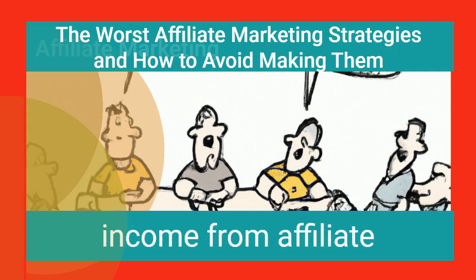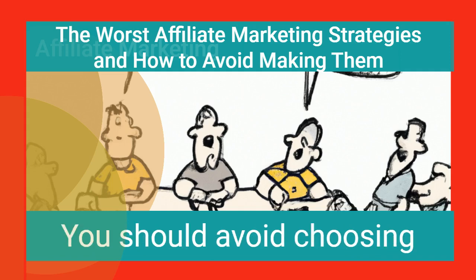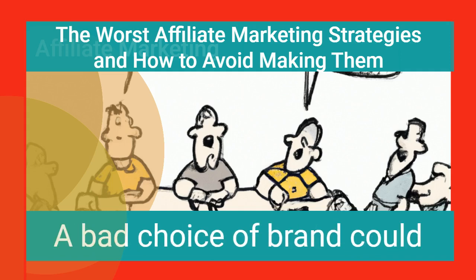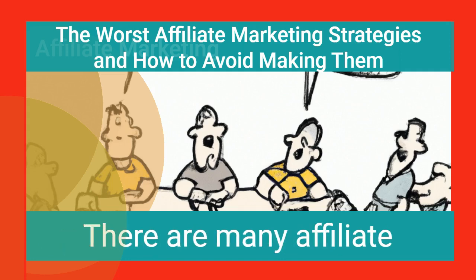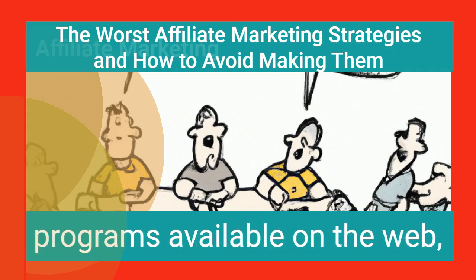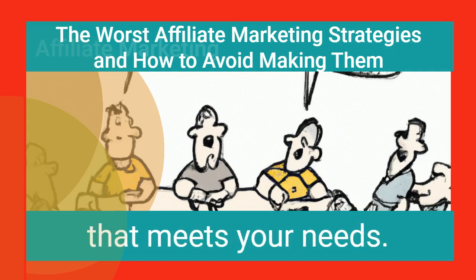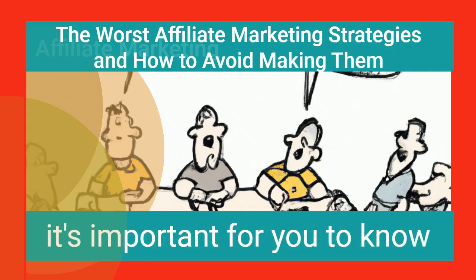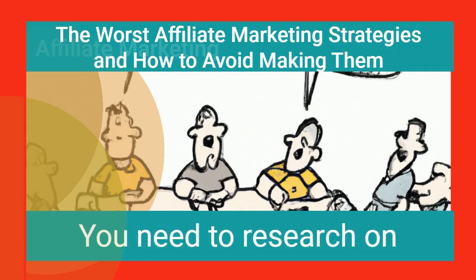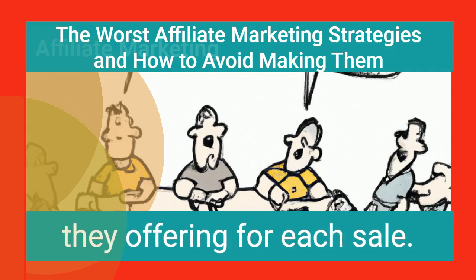If you're looking to earn income from affiliate marketing, you must learn how to use the correct strategies and investigate thoroughly. You should avoid choosing unsustainable brands, as a bad brand choice could make you lose money. There are many affiliate programs available on the web, so it's not necessary to go for the biggest one — choose the one that meets your needs. Research what kind of product is in demand and how much commission is being offered for each sale.